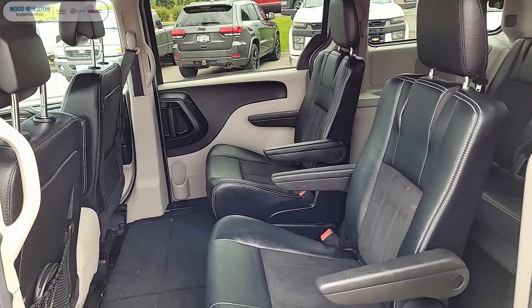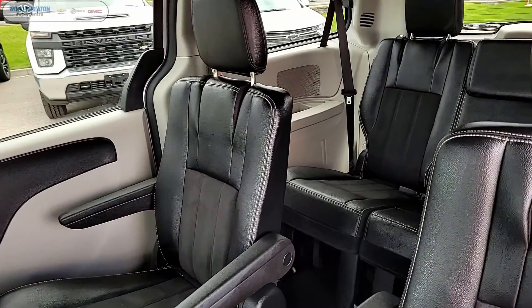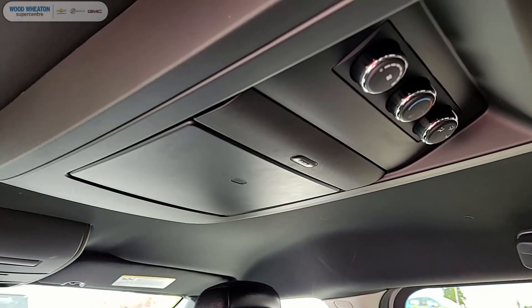As we take a peek into the rear here, you can see our second row comes with the split captain seats, and the third row is equipped with the split fold bench seats. Also directing your attention to the roof here, you can see the DVD entertainment system.